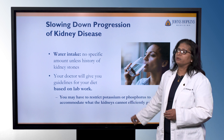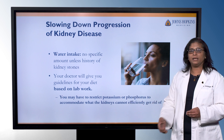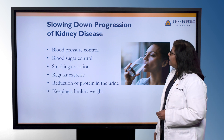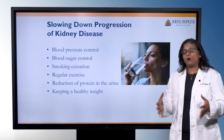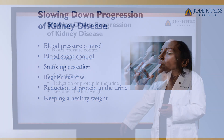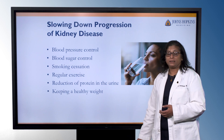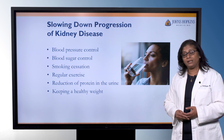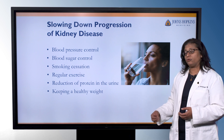When we're doing those restrictions, it's really to accommodate what the kidneys can't get rid of efficiently. When we look at the overall plan for slowing down the progression of kidney disease, it comes down to a couple of categories: blood pressure control, blood sugar control, smoking cessation, regular exercise, reduction of protein in the urine if you have that, and keeping a healthy weight. These are standard recommendations regardless of what type of kidney disease you might have or what level of kidney issues you have.